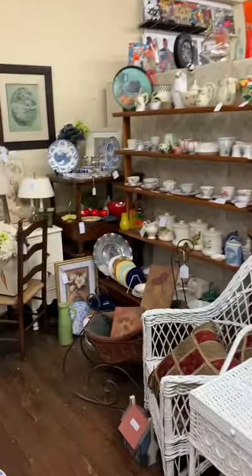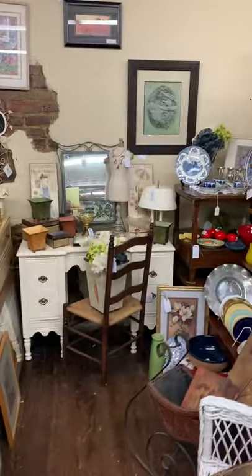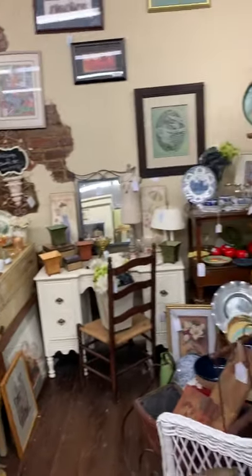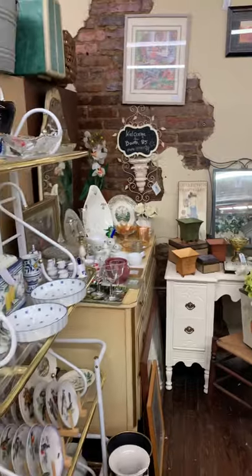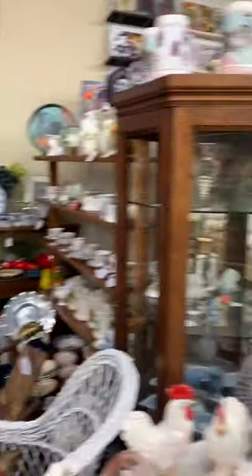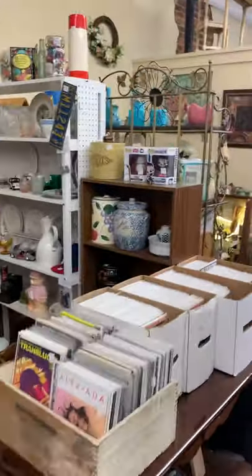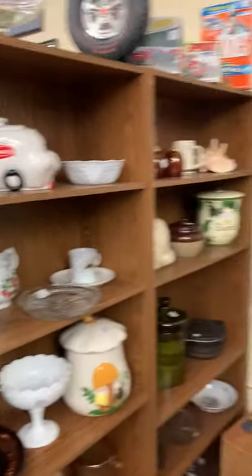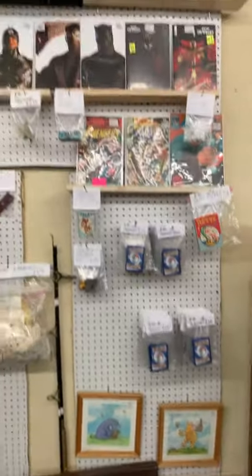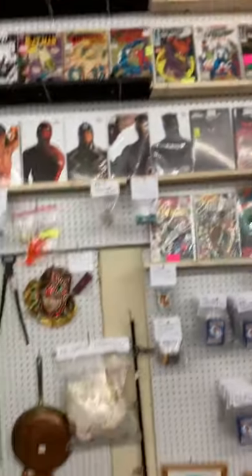As we walk on down the aisle here, we get to booth number 85. You can also visit her at Bearden Antique Mall, where we have another booth as well. And then right next door to her is her brother, booth number 86. He's got comic books, glassware, and other collectibles. There's some more comic books up high.